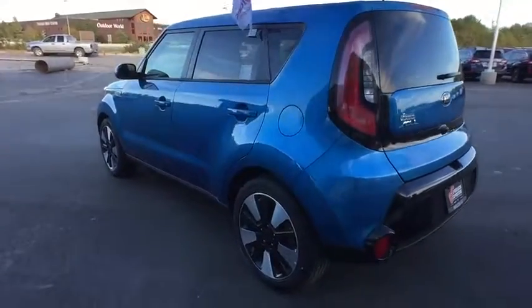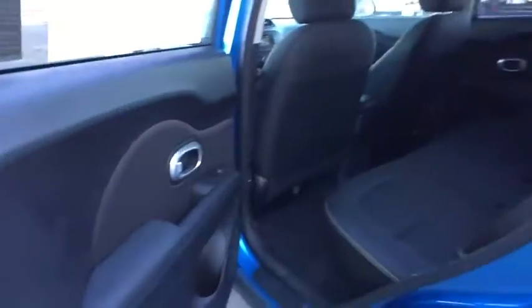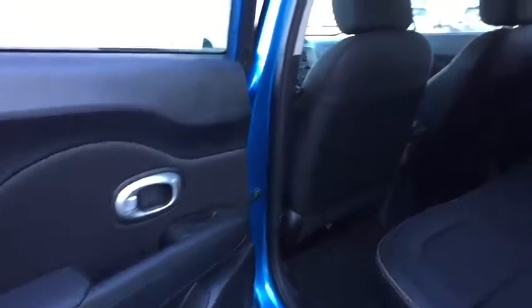Cruise control, aluminum wheels, four-wheel disc brakes, rear defrost, front-wheel drive, AM-FM stereo radio, power door locks, MP3 player, fog lamps, bucket seats.